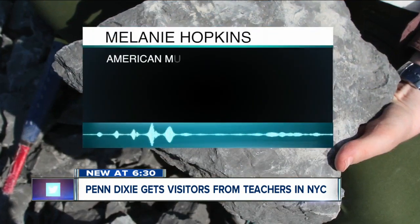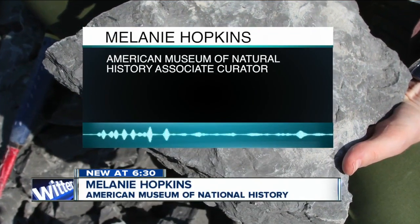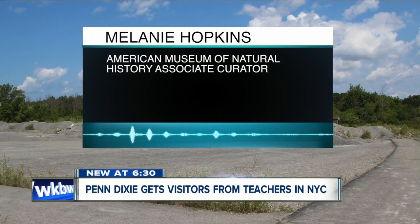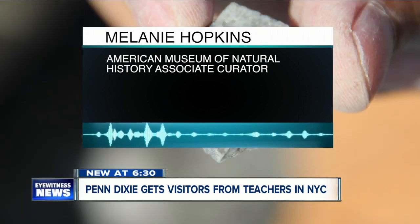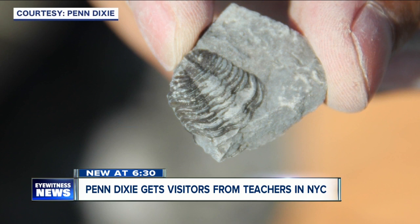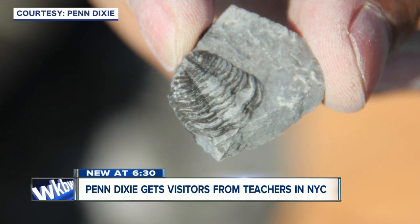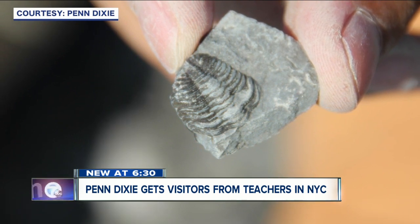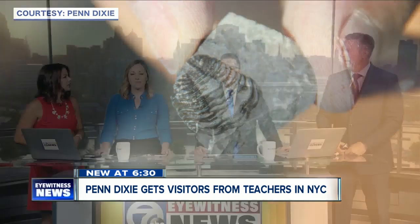We forget that underneath all that cement is this amazing record of earth history, and we can learn by going to that record and trying to figure out what things were living, when, and how that changed and why. This is a five-year program and the paleontologists will be back each summer to collect the fossils. This program will help teachers across the state, not just in New York City, with their earth science curriculum.